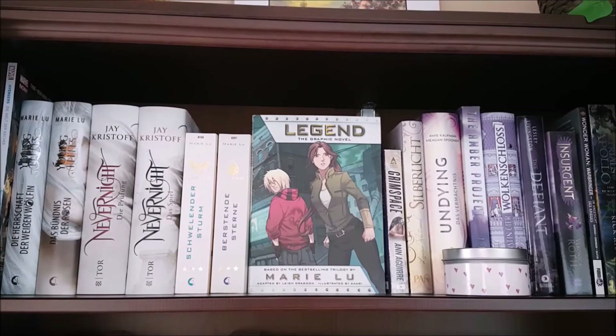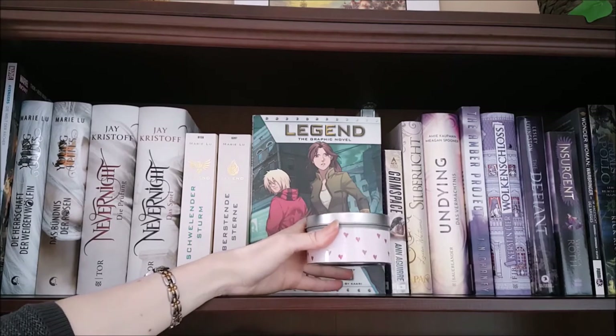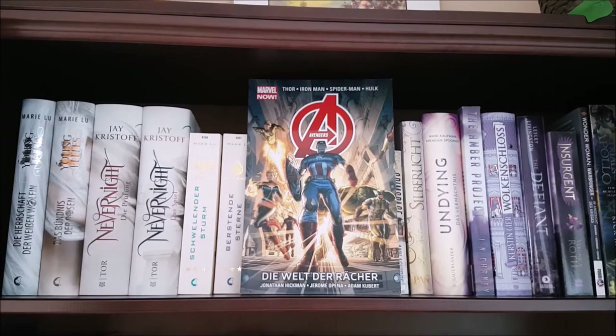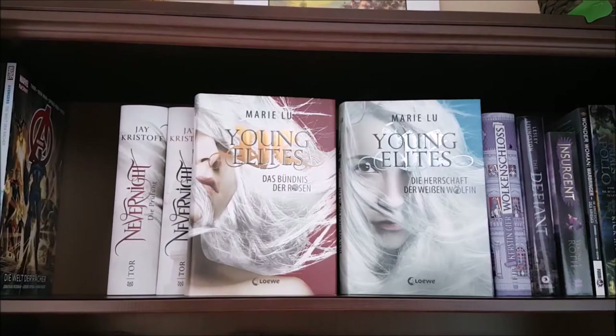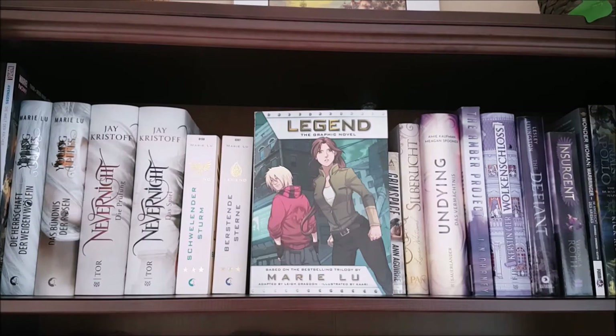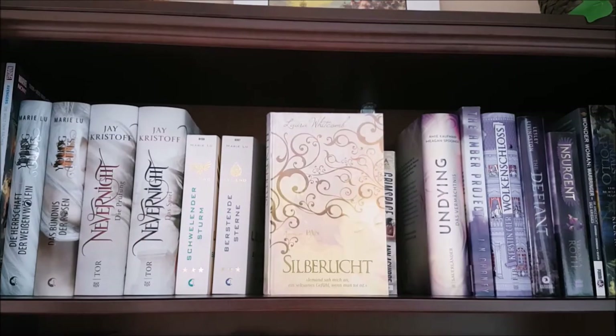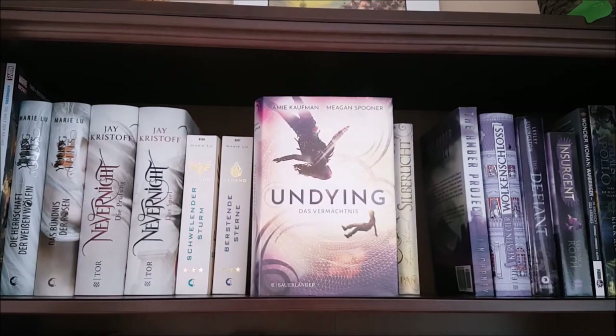Now I'm moving on to my second big shelf and I'm going to start at the top again with the rest of my white books — as you can see they're already blending over into pink and purple. First I have this lovely scented candle that says 'thank you,' which was a gift from my colleagues at my old workplace. I have my Marvel comic, Avengers World by Jonathan Hickman. Next are the German editions of The Rose Society and The Midnight Star by Marie Lu; Nevernight and Godsgrave by Jay Kristoff; Prodigy and Champion by Marie Lu and the Legend graphic novel; Grim Space by Ann Aguirre, a science fiction novel; A Certain Slant of Light by Laura Whitcomb; and the German edition of Unearthed by Amie Kaufman and Meagan Spooner — the first book in their duology, though the German title says Undying, which is actually the title of the second book in English.